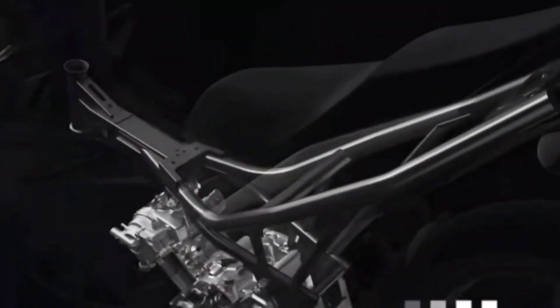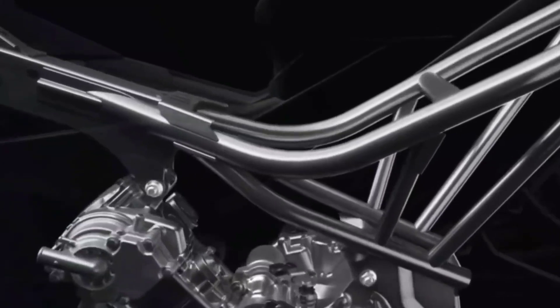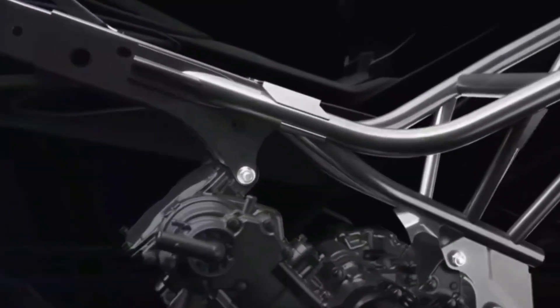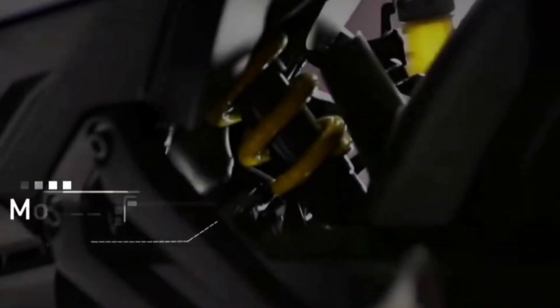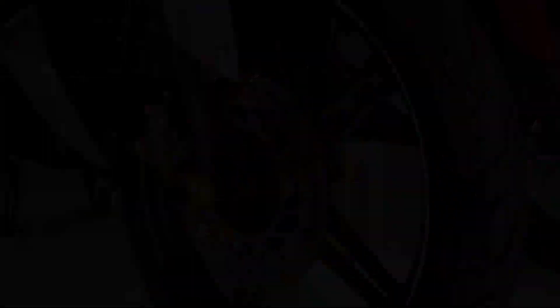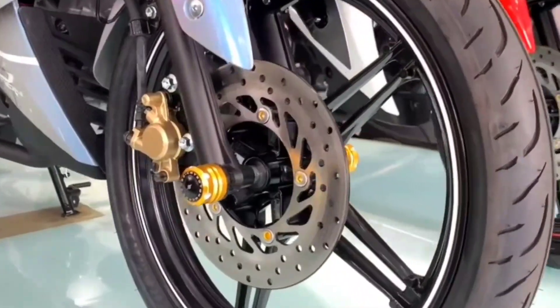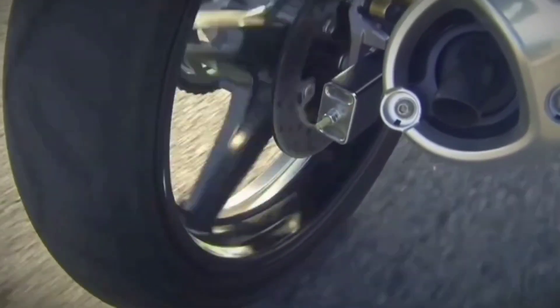The 2023 Yamaha Exciter 150 uses a steel tube frame with diamond structure and a suspension system that includes telescopic forks at the front and cylindrical spring hydraulic shock absorbers at the rear. In addition, the 2023 Exciter 150 also has hydraulic disc brakes on both wheels and tubeless tires to help increase traction.